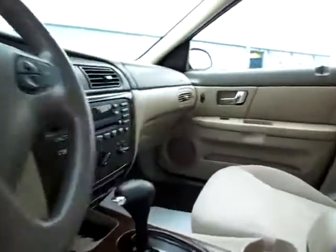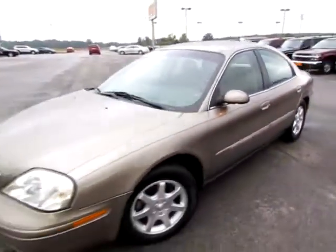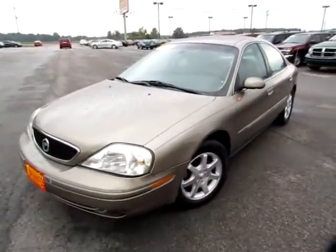As you can see, we've got power seats and you can move the pedals back and forth to suit your height. Go to 419cars.com, or if you're already there just call us and we'll help you schedule a test drive for this 2002 Mercury Sable GS.